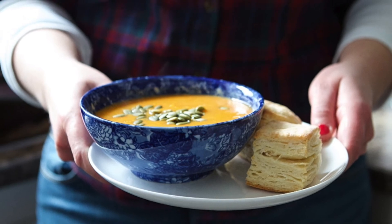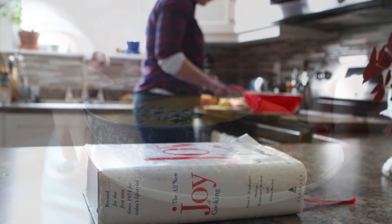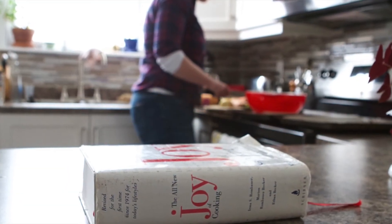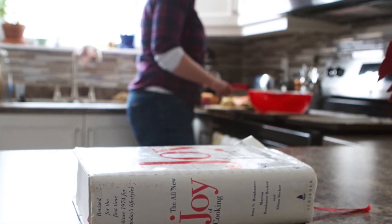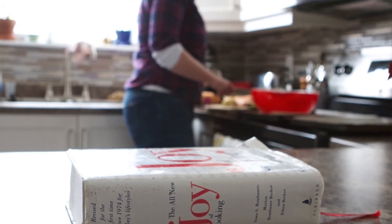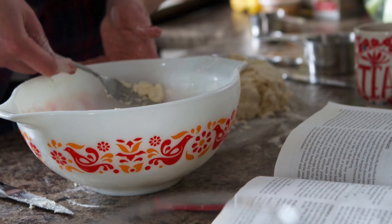My mom always used a pastry blender cutter. A lot of people don't have them, so they'll use their fingers, knives, or a fork. With two knives, I could never do it — I sling flour all over the place. A lot of people use a food processor too, because it chops through really quickly.